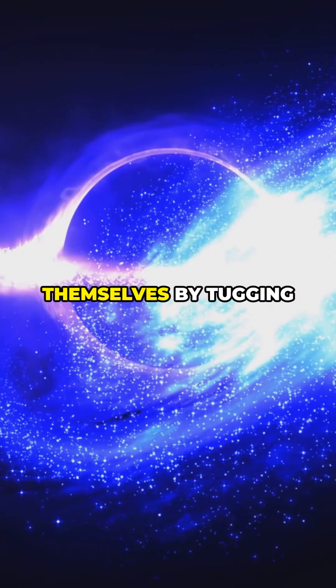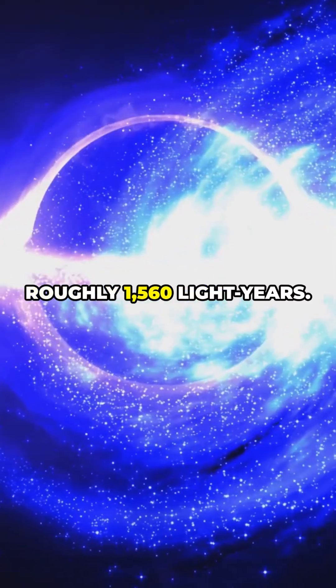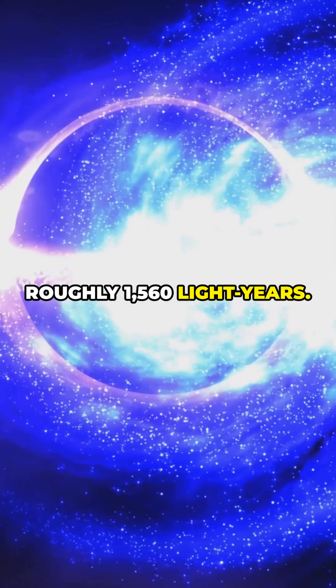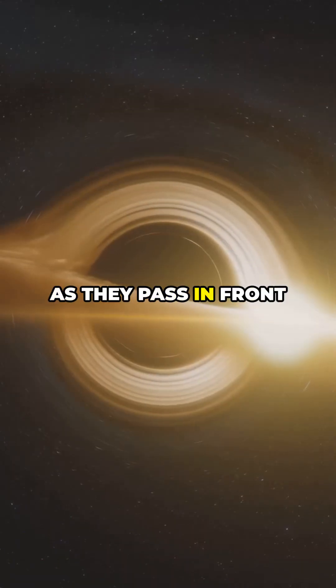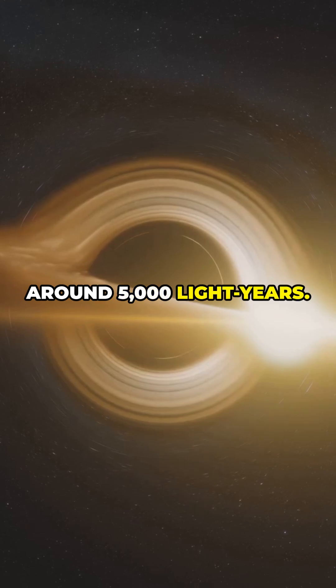Others reveal themselves by tugging on a visible star — Gaia BH-1, roughly 1,560 light-years. Some bend starlight as they pass in front; microlensing found an isolated one around 5,000 light-years.